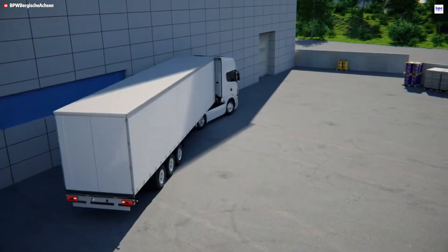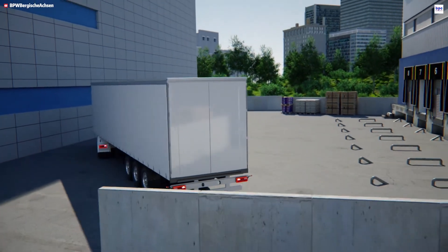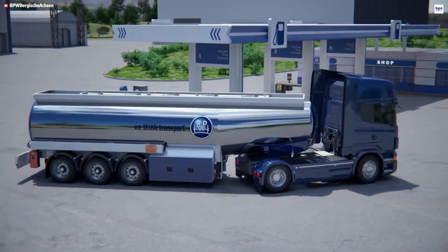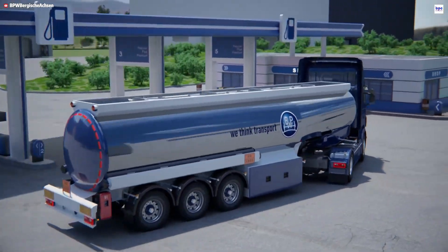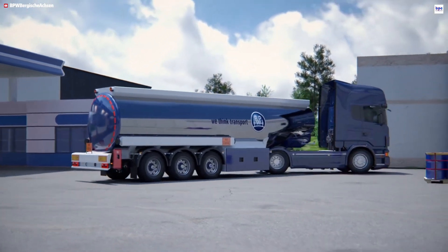Furthermore, a Bluetooth-enabled application simplifies setup, calibration, and routine diagnostics. Fleets operating in tight, complex loading environments will find the BPW ARC provides a decisive energy-saving advantage by dramatically improving turning efficiency and reducing both tire and fuel expenditures.